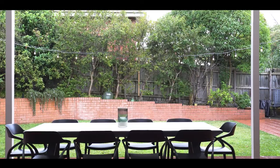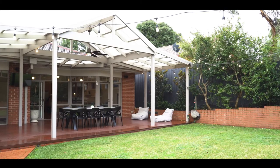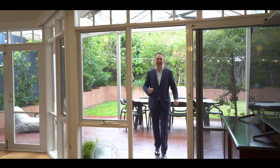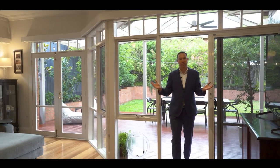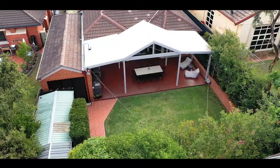The home is completed by hydronic heating and split system air conditioning, and a double car garage with internal access. Built for entertaining, this amazing outdoor undercover entertaining area flows through to the brilliant open plan family room the whole family can enjoy.